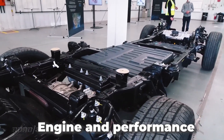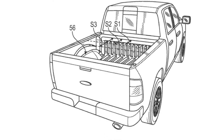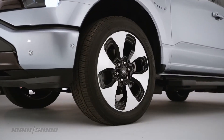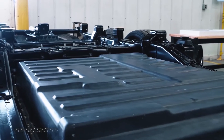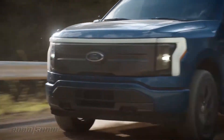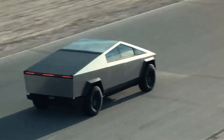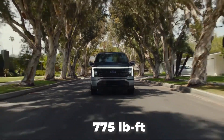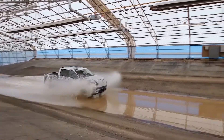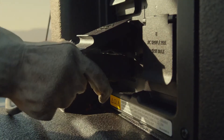All Ford F-150 Lightning models follow the same design with two electric motors and all-wheel drive. The standard range version can deliver 426 horsepower to the front and rear mounted motors, while the extended range model delivers a whopping 563 horsepower. It's still not as good as the Cybertruck, but 563 horses is not bad at all. The peak torque output is the same for each setup, coming in at 775 pound-feet of torque. The performance of the SR and ER versions of this electric truck are fantastic, especially when compared to their gas-powered cousins.